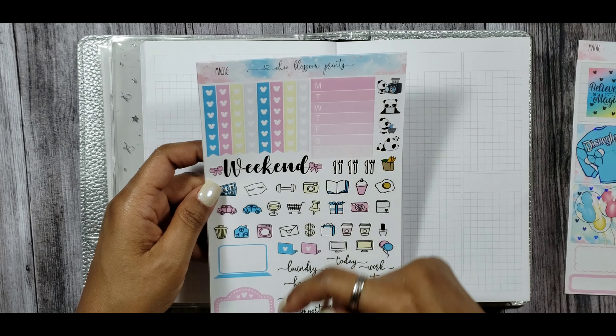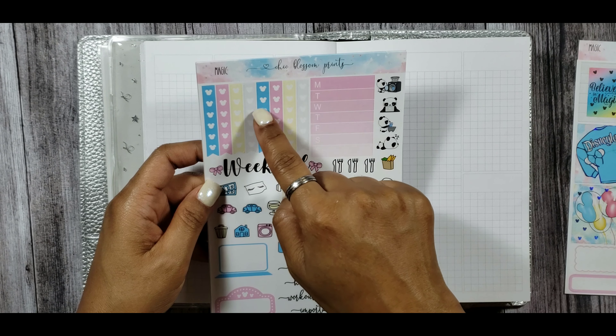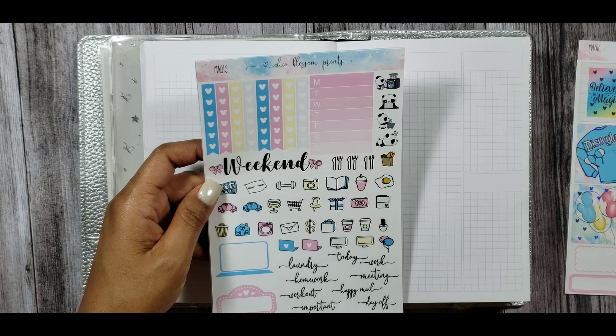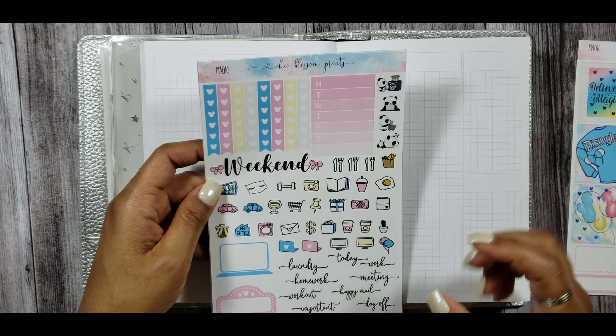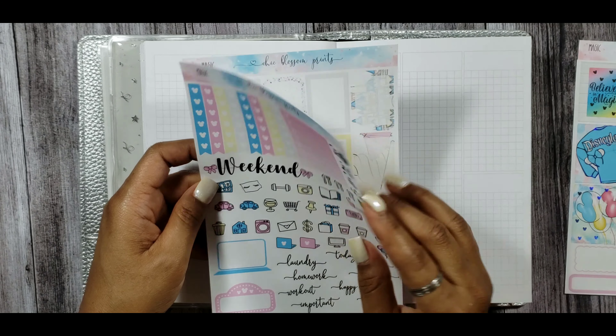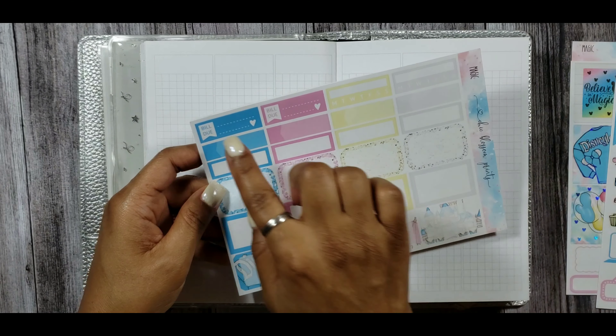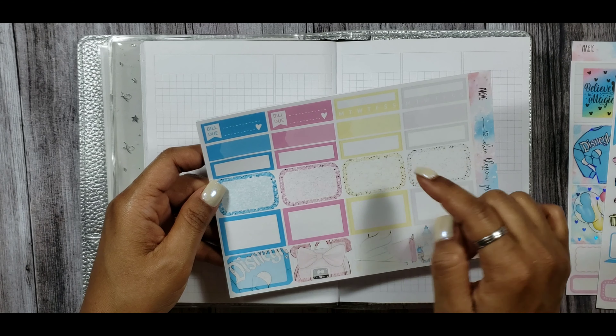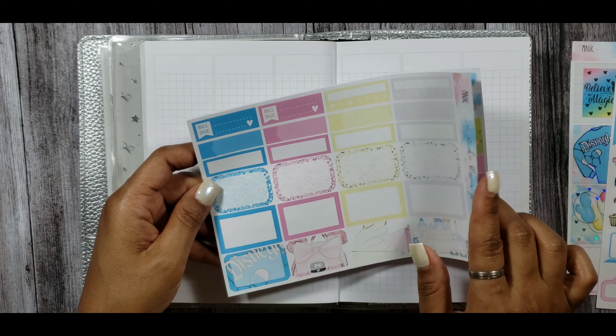Next you have the functional page with a Monday through Sunday tracker, a banner style checklist with a little Mickey emblem, a laptop, a movie marquee, and lots of functionals and scripts. Next you have your bill dues, iPad trackers, some appointment labels, quarter boxes, and a bunch of half boxes.